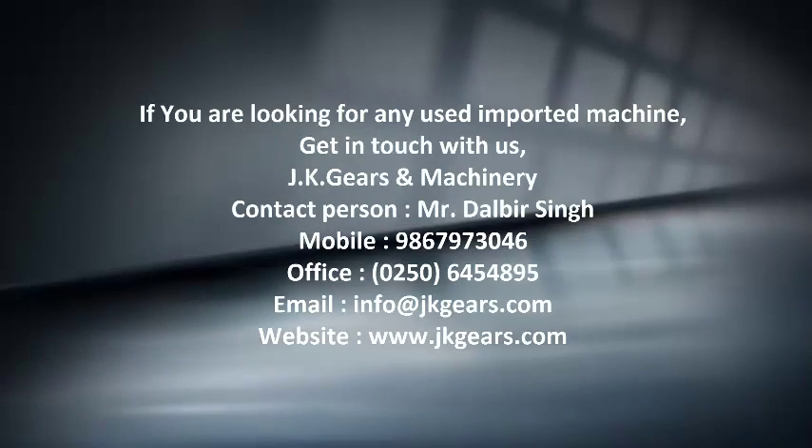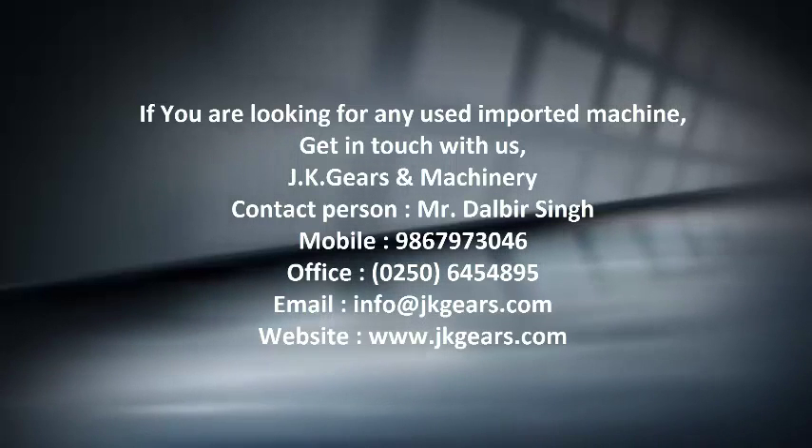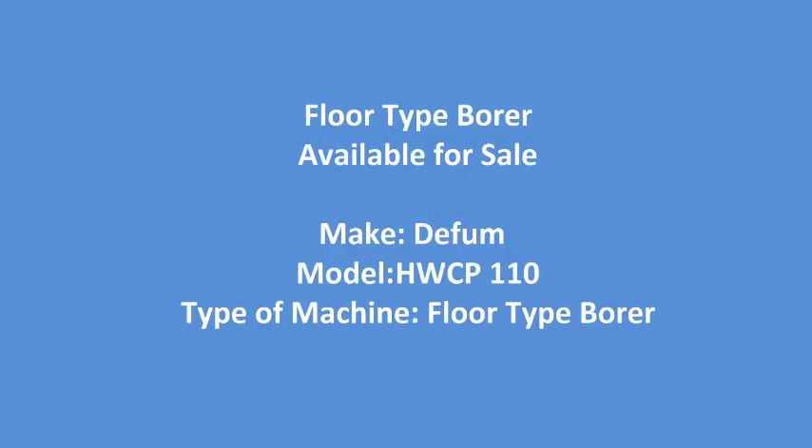If you are looking for any used imported machine, get in touch with us. In this video you will see a floor type borer which is available for sale.